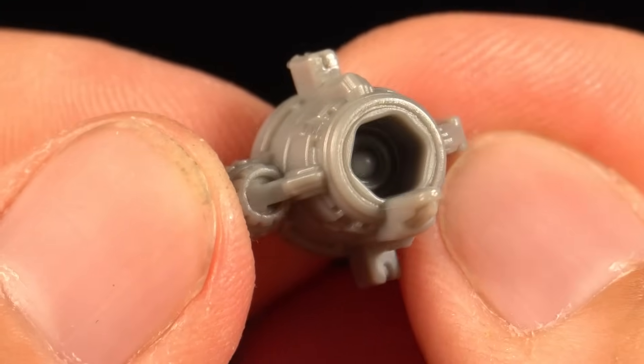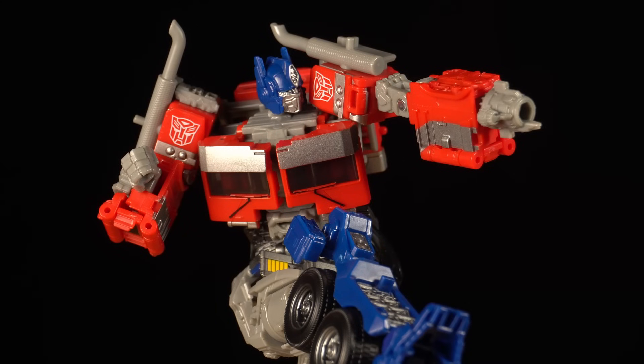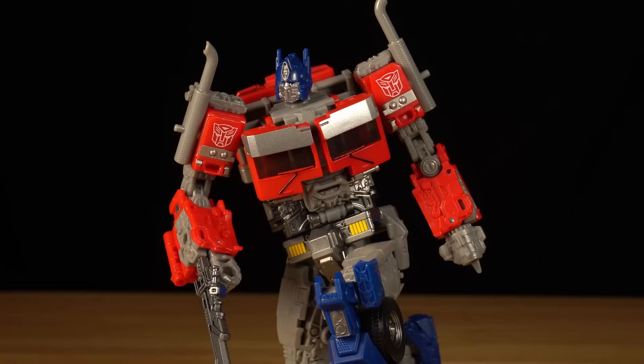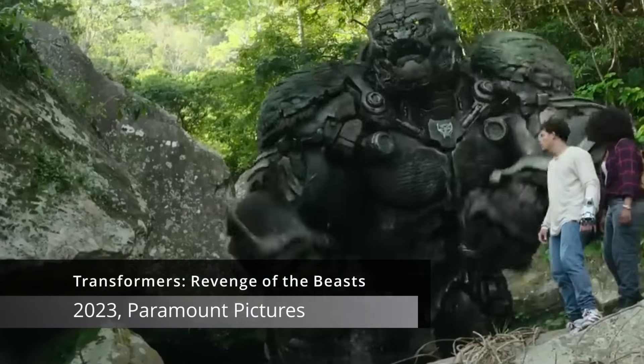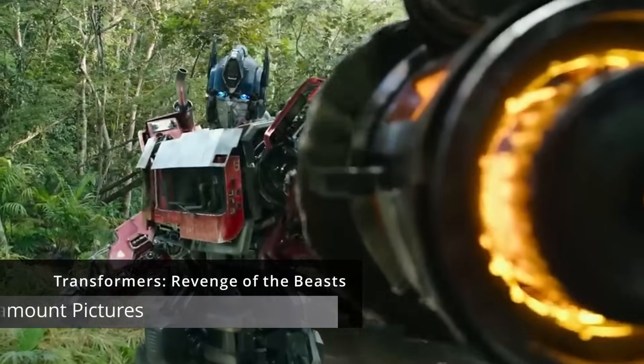Why did they give us this little shriveled cannon tip and not the big cannon we see in the movie? It doesn't look bad on the figure, but it's totally inaccurate. I want the one in the movie — how am I supposed to make them calm if they don't have a big cannon?